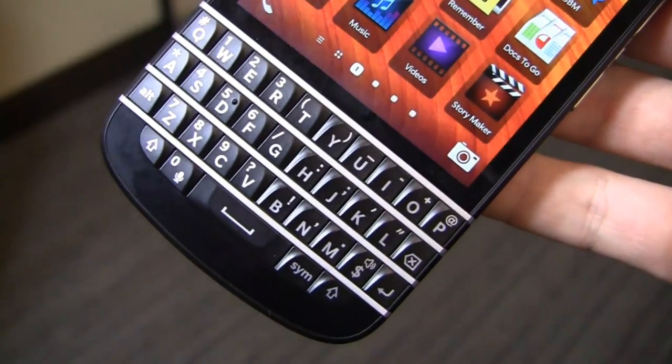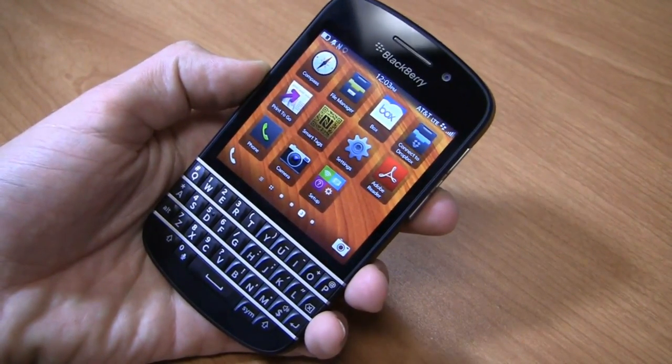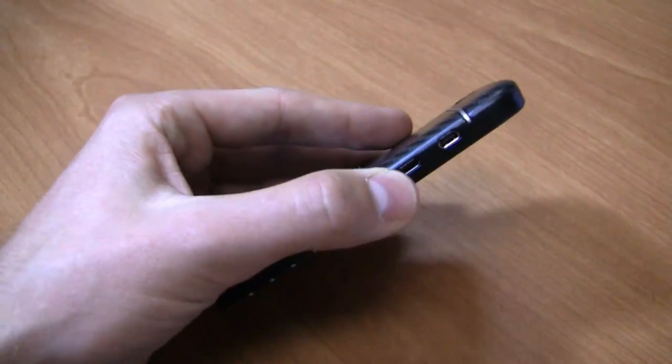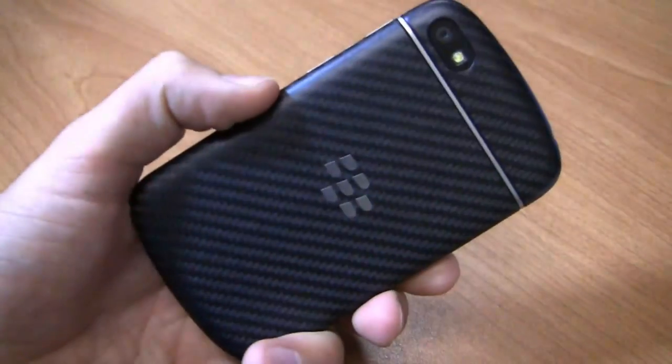And man, that keyboard — it's back. Specifications include a 1.5GHz dual-core Snapdragon S4 CPU, 3.1-inch HD 720p display, 8-megapixel camera with 1080p HD video recording, 2,100 mAh battery and 4G LTE connectivity.